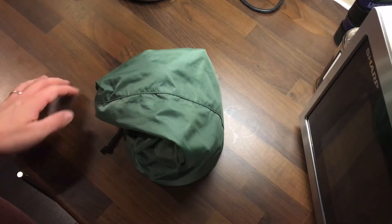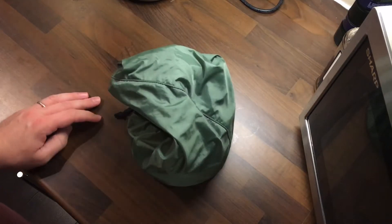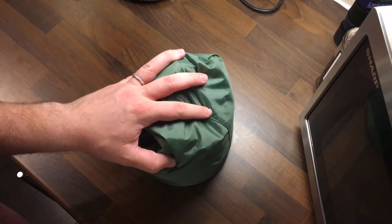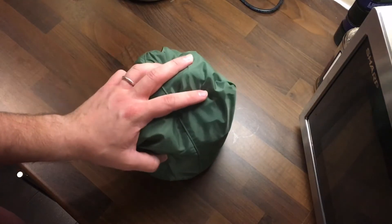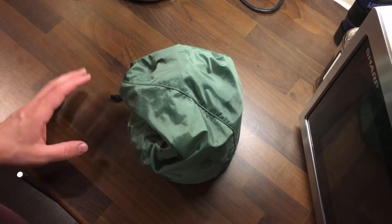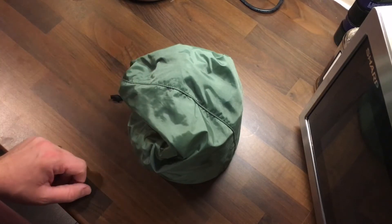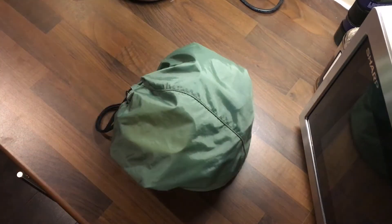Hey guys, Jeff here. I just want to talk through my cook kit — this is what I bring on day hikes and what I'm going to bring on my multi-day hike to St. Cuthbert's this coming summer. I'll have a bit more on that in the summer, but I just want to unpack it and show you guys what I typically bring with me when I go out for the day.